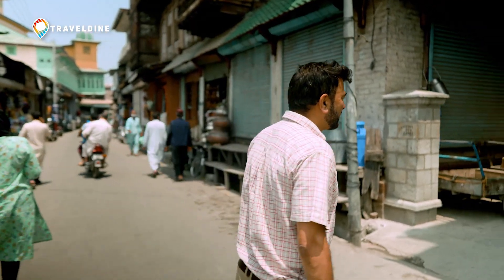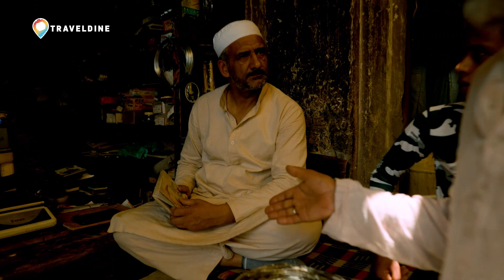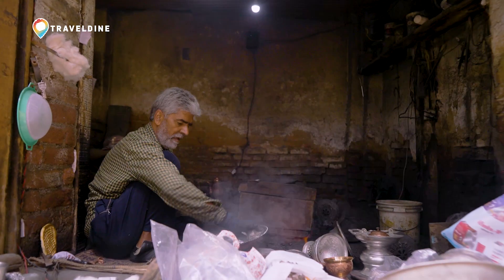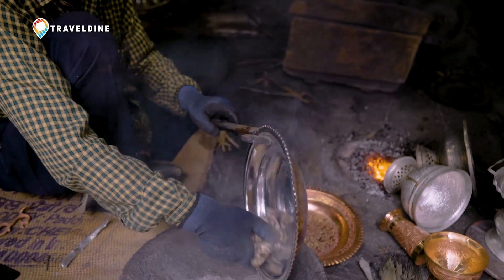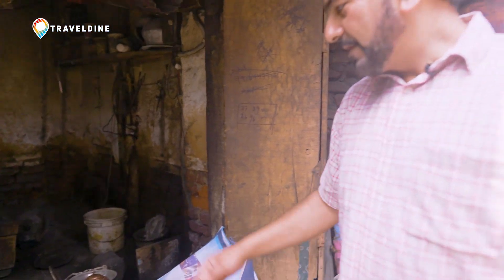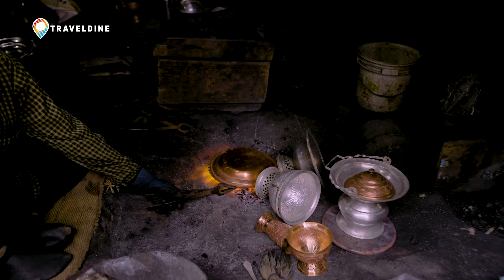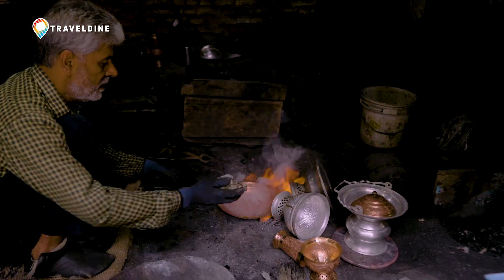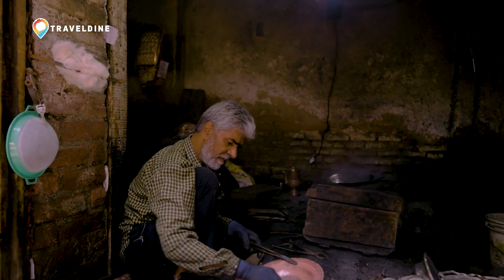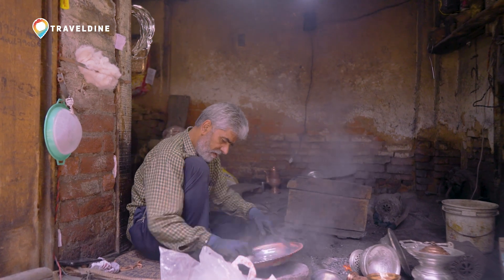We're just passing through the Vakeel House alley. This is the tin material which is usually used to plate the copper vessels. As mentioned, copper is extensively used here. We've just put in a fresh new plate of copper — we're heating it, and then we'll add a little bit of metal over it. This is the plating process to make the vessel fit to be used for eating and serving food.